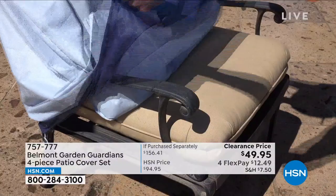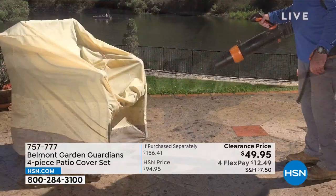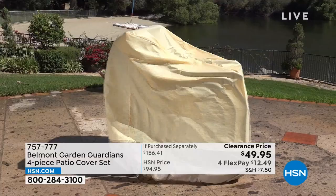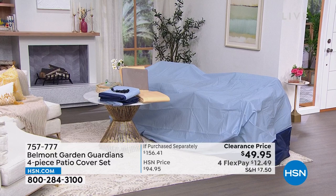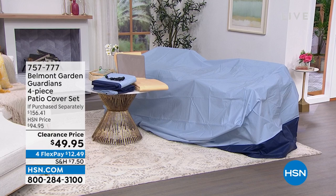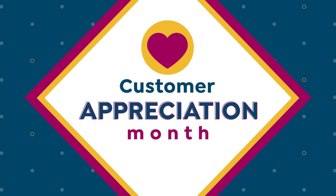These are going to be your saving grace when it comes to protecting your outdoor furniture. It's nice to be outside, but not when every time you sit on your cushions they're wet because it rained, or dirty from wind or birds. That's where the Belmont Garden Guardians four-piece patio cover set comes in. Patio cover sets can be really expensive. You're getting four pieces — a large cover for your outdoor dining table and chairs, a cover for stacking chairs, a lounge chair cover, and cushion covers — in blue or tan, almost half off, on FlexPay.